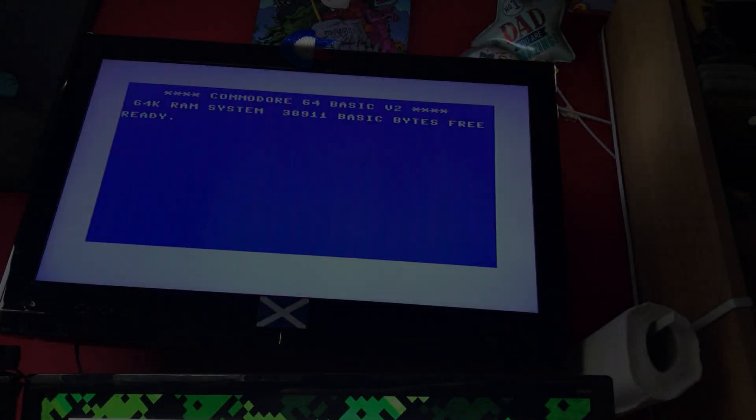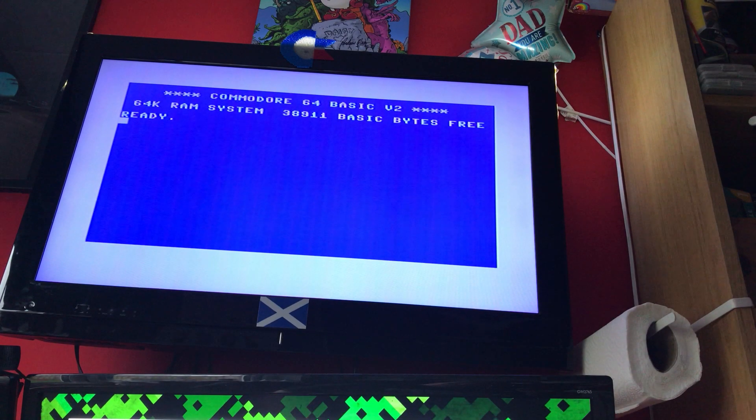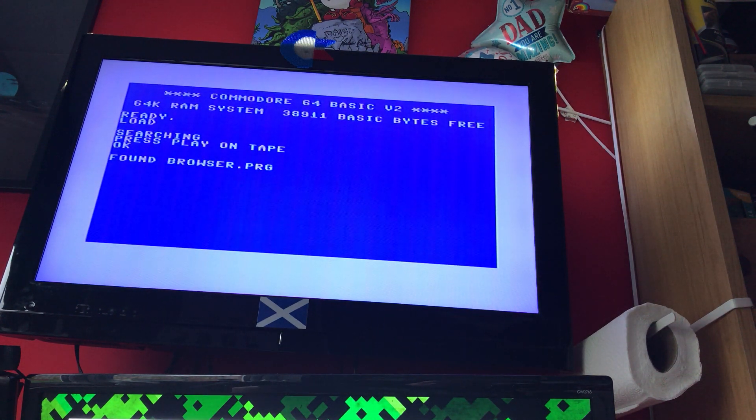I'm going to flip to another camera and look at the Commodore 64. The Commodore 64 is all set up and the device is plugged into the cassette port — taking the place of the cassette player. Just hit Shift+Run/Stop like you normally would. No need to wait for 'press play on tape', and then a few moments later: Browser.PRG.